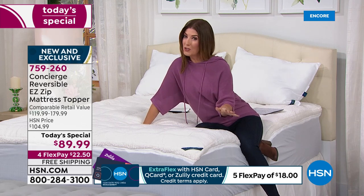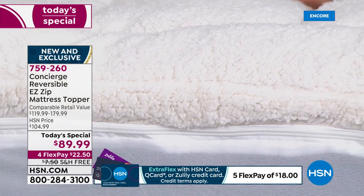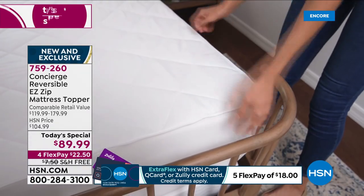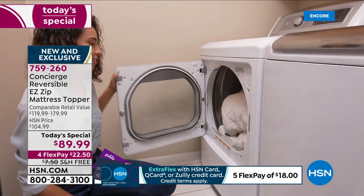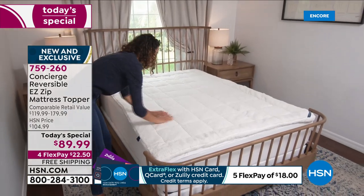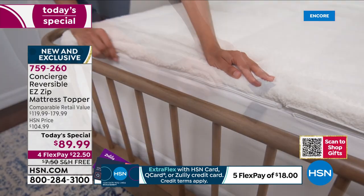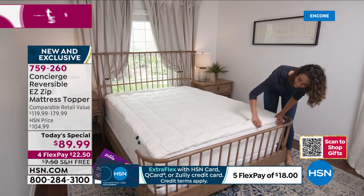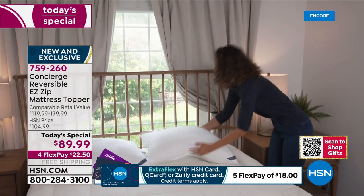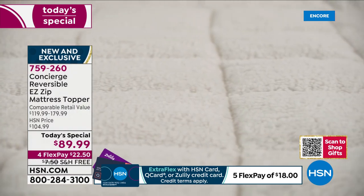The three reasons to buy tonight are the faux sherpa, the moisture wicking comfort dry, and the easy zip-off top — and they're going quickly. Queen is the best seller, but it's the same price for all sizes, saving you between $30 and $50 off retail. Flex pay is available at just $22.50 per month interest-free.